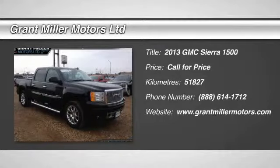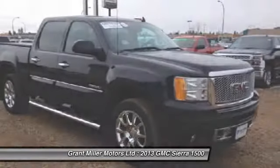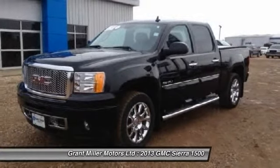The 2013 Sierra 1500 offers a 5-star frontal and side crash test rating, and a combination of mechanics and aerodynamics that give it better conventional V8 fuel economy than any competitor.